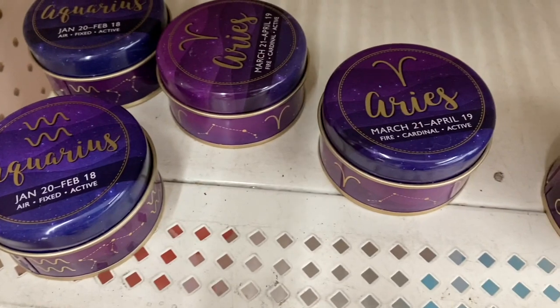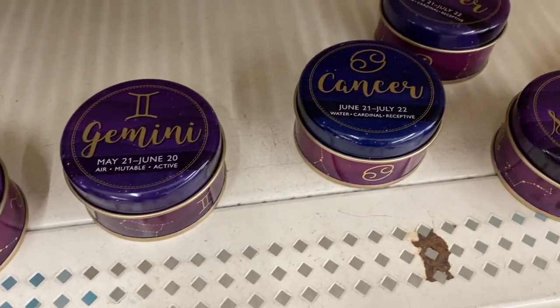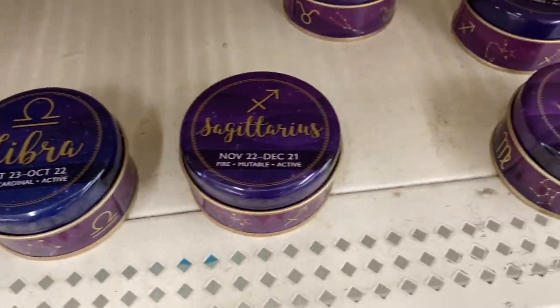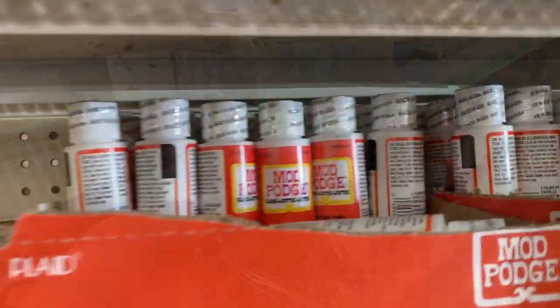A great gift option this year are the zodiac sign candles. They have all the zodiac signs, a great fragrance, and they're really cute, so I think this is a great gift option. I think the cinnamon broom is going to fly off the shelves, so make sure if you find one in your store, you grab two.